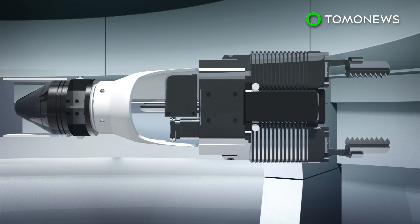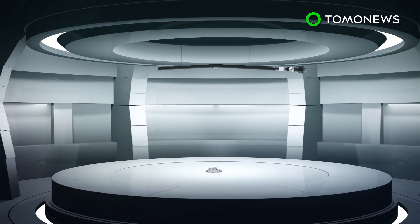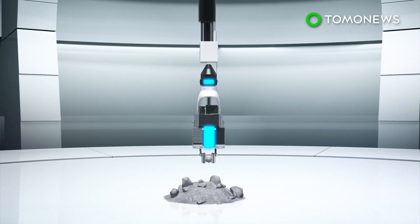The robotic probe, designed by Toshiba, weighs about one kilogram and is fitted with three-centimeter long claws. It can extend 15 meters and lift pieces of up to 8 centimeters in diameter that weigh up to 2 kilograms. The probe is also equipped with a dosimeter and a camera.